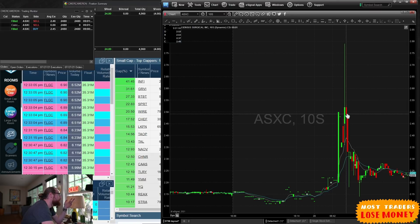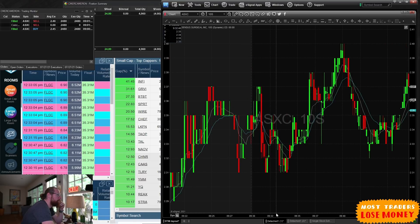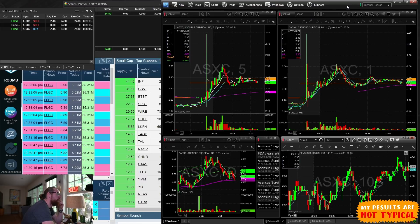It popped up to $2.79 and I stopped out as it came back down at $2.46 — made $24.80, one penny per share. Exactly one penny. Just lame. It ended up curling back up a little bit towards the open and throughout the morning, but at that point I was just like, you know what...